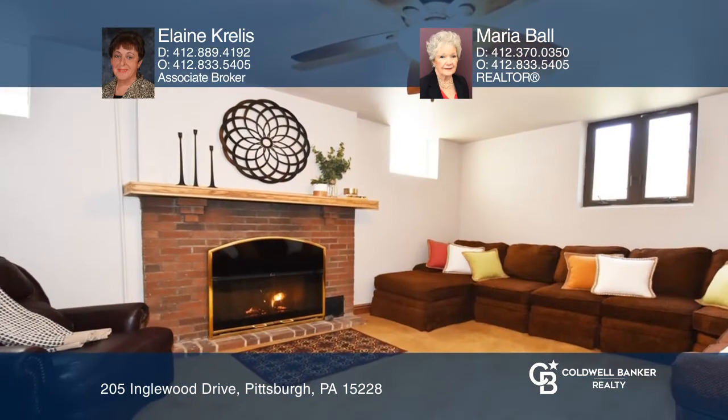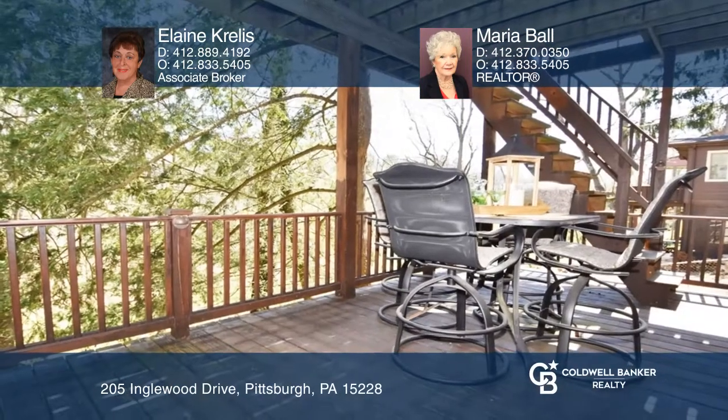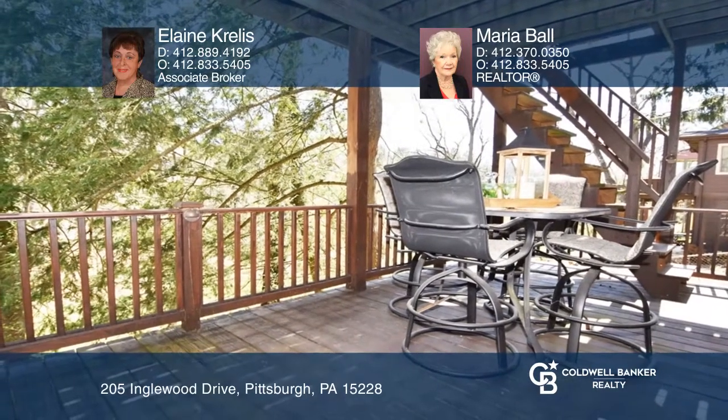Enjoy a lower-level game room and den with a bar, gas fireplace, powder room, laundry, and access to the second deck.